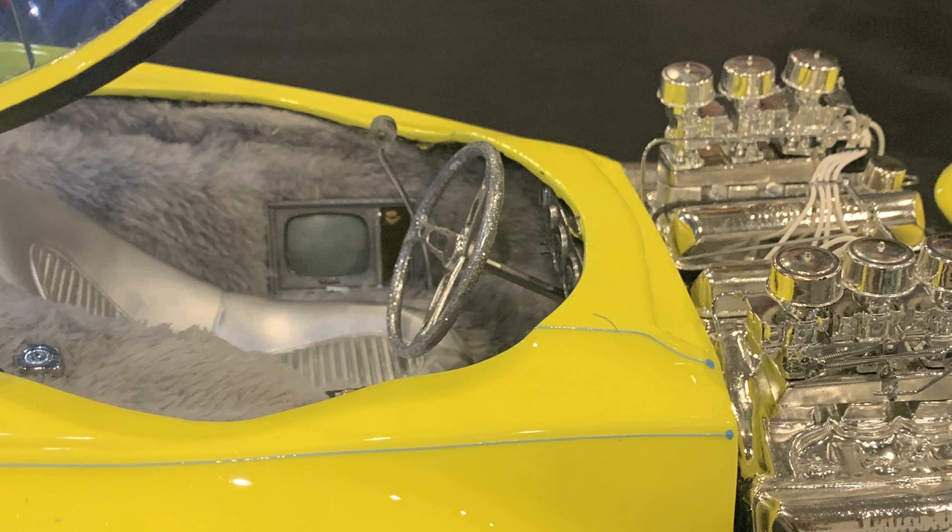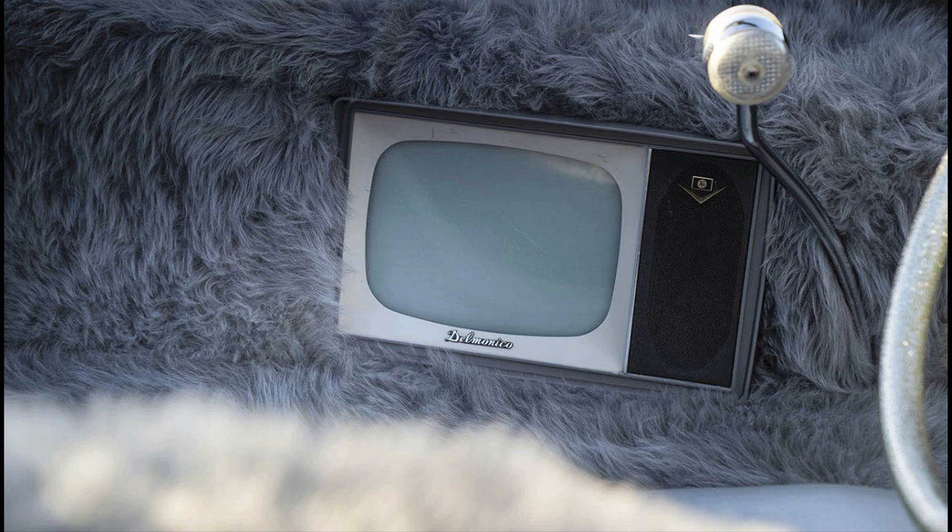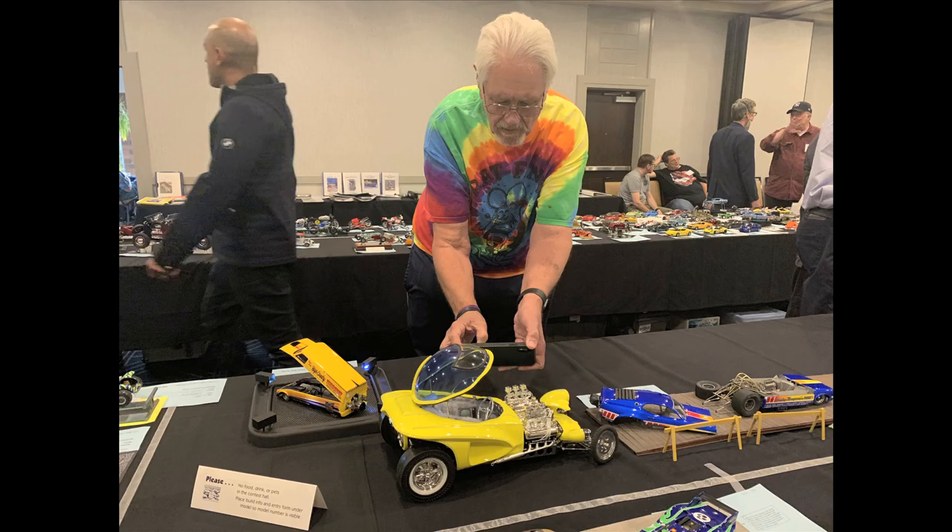Ed originally found a French-made Delmonico television set that was small enough to fit in the car. Back then, really small television sets were very difficult to come by — and expensive. Jeff found an actual Delmonico to put in his full-size car, searched high and low and had to pay a fortune for it. It was very heavy too. It's a tube-type Delmonico, I believe a nine-inch screen black-and-white television set. How fun is that?